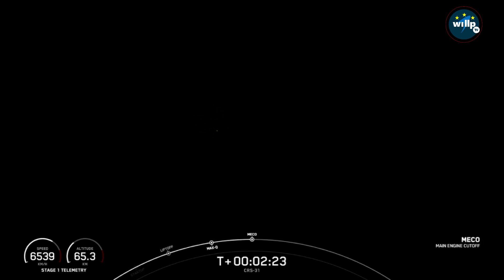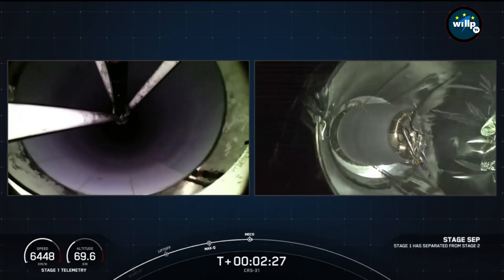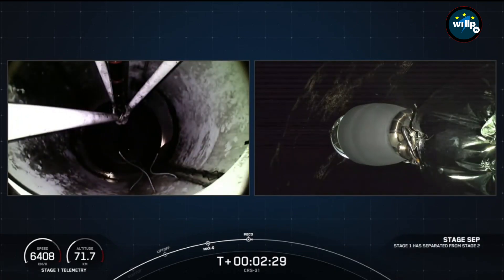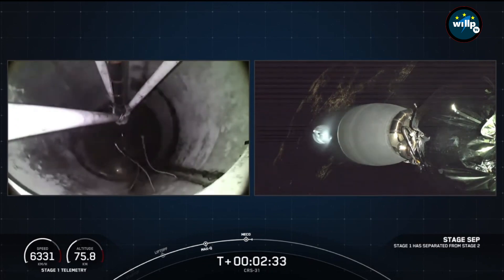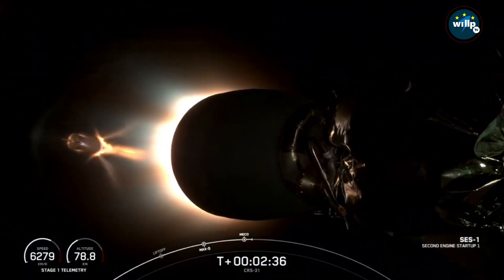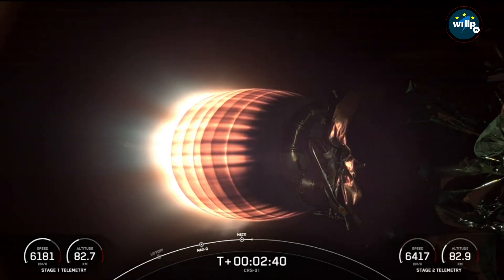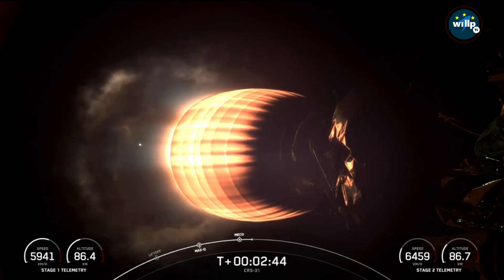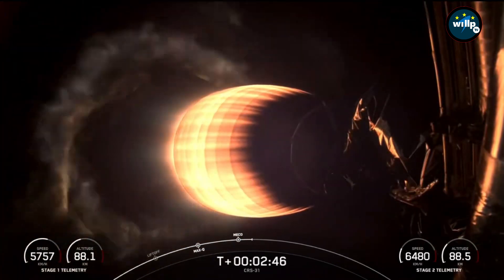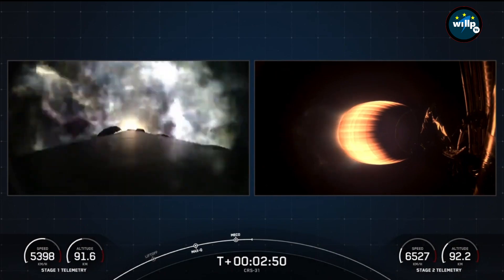There's main engine cutoff. Stage separation confirmed. Stage two start up. Stage one boost back burn. And there you can see a beautiful view of the concurrent second stage engine start, along with the start of that first stage boost back burn. Really cool views from the second stage engine there, and the first stage.